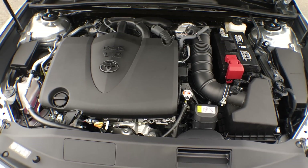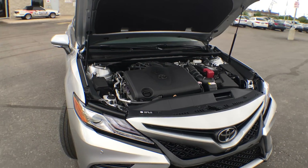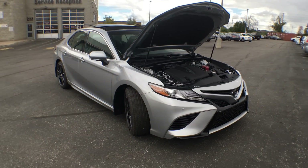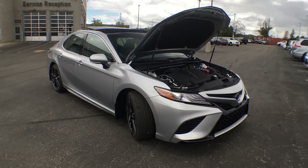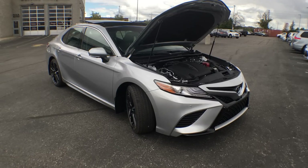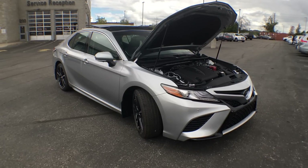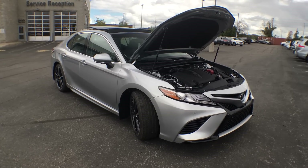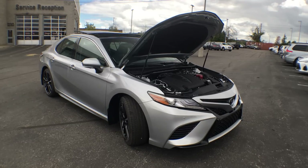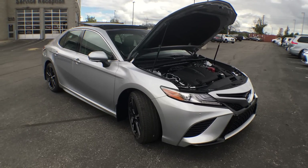Not only does it have all that power, but it also remains quite fuel efficient — it's a Toyota of course. You're looking at 9.2 liters per 100 kilometers on the road, which brings you to about eighteen hundred dollars a year on fuel. Also, there is one feature that's hard to capture on camera, but that is our heads-up display — a 10-inch heads-up display capable of working with your navigation system, so you can display your full turn-by-turn navigation right on your windshield and keep your eyes on the road.